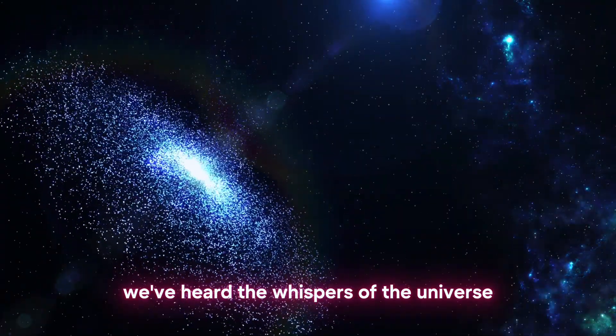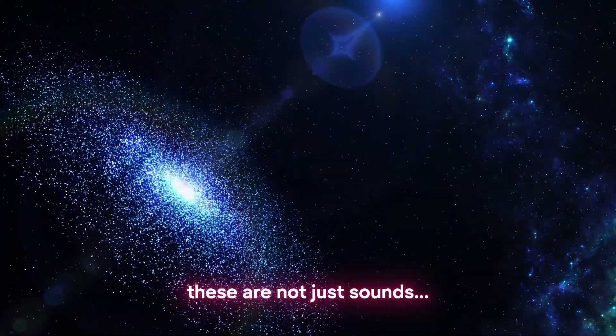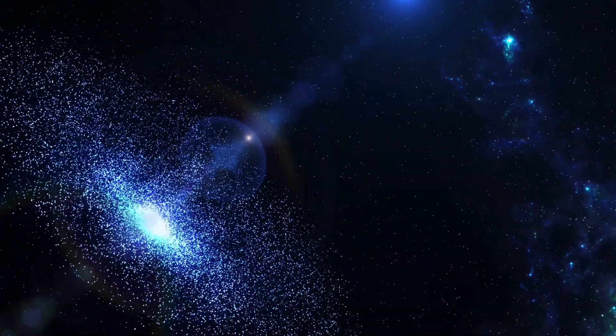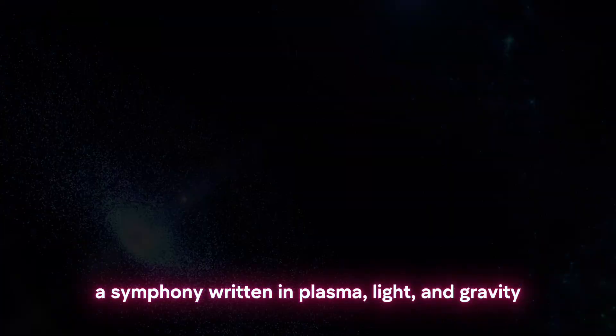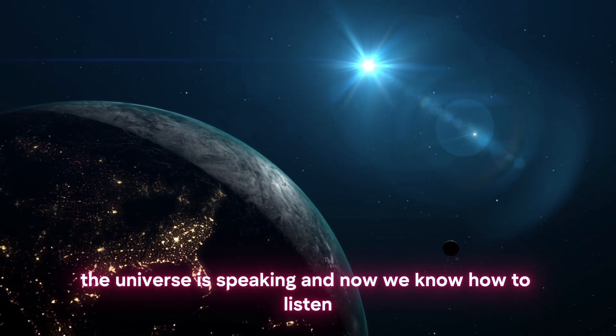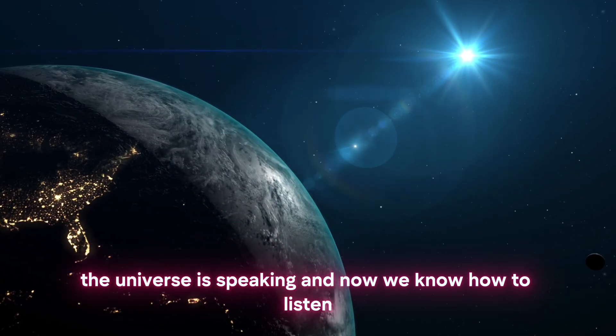We've heard the whispers of the universe. These are not just sounds — they are messages, stories, a symphony written in plasma, light, and gravity. The universe is speaking, and now we know how to listen.